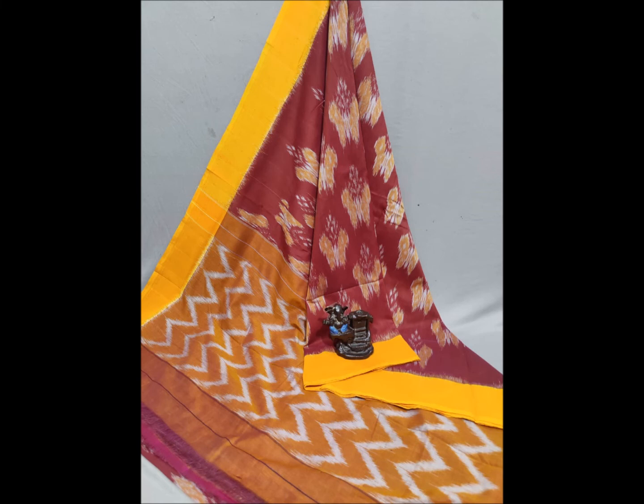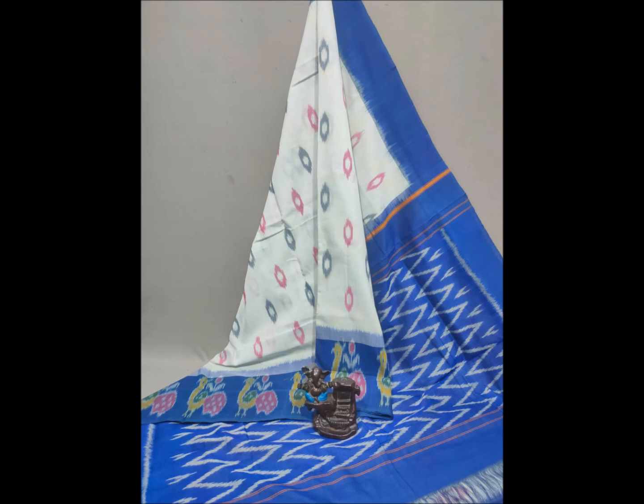The price is around ₹2700. For ordering, there are many different color combinations available.